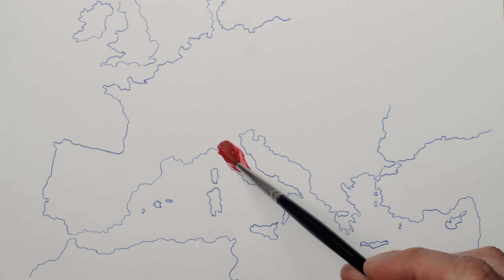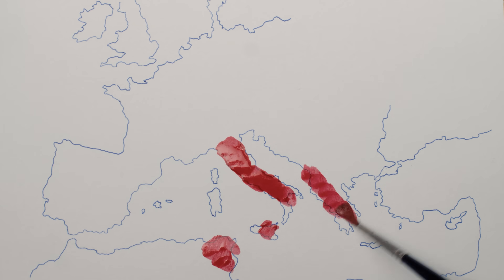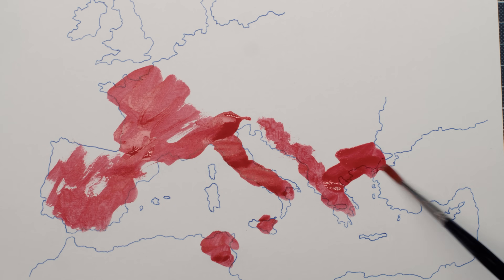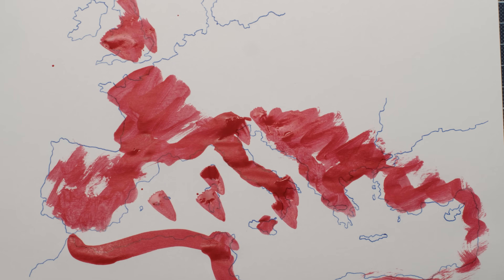The Roman Empire, one of the most powerful empires ever, lasting almost a thousand years but in our memories forever. But how did the Romans become so powerful?